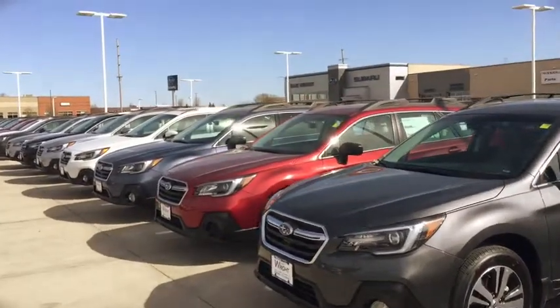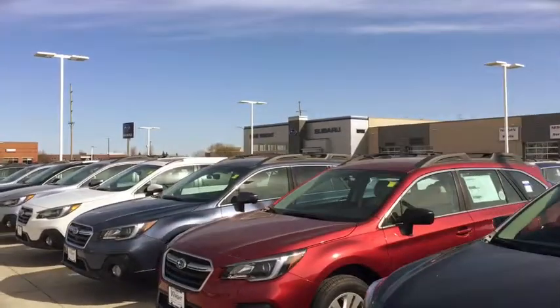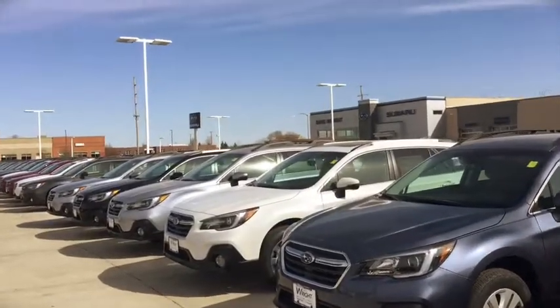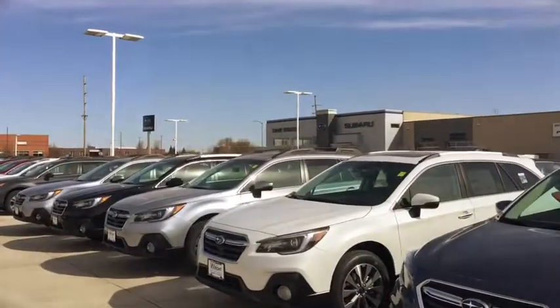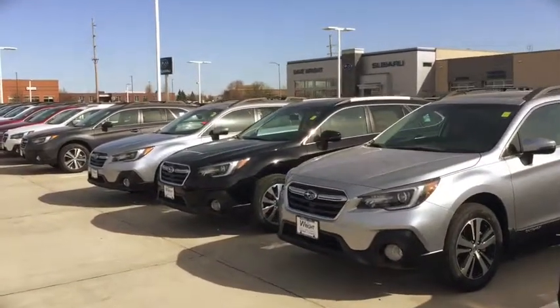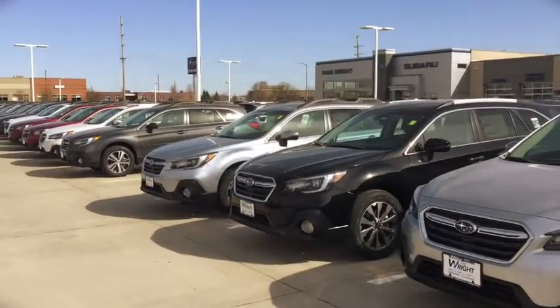Hi Carolyn, this is Kevin Carter at Daybright Nissan Subaru and I wanted to show you the Subaru Outback lineup that I have here. Now these are 2018 models and if you have not driven an Outback, I encourage you and invite you to come out and experience one in person. Outbacks are some of the best cars on the road.